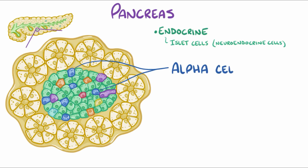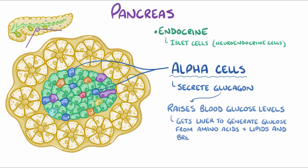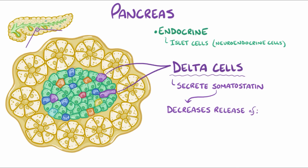Another group are the alpha cells, which secrete glucagon. It raises the blood glucose levels by getting the liver to generate glucose from amino acids and lipids, and to break down glycogen into glucose. There are also delta cells, which secrete somatostatin, which decreases the release of other hormones, including insulin, glucagon, and serotonin.